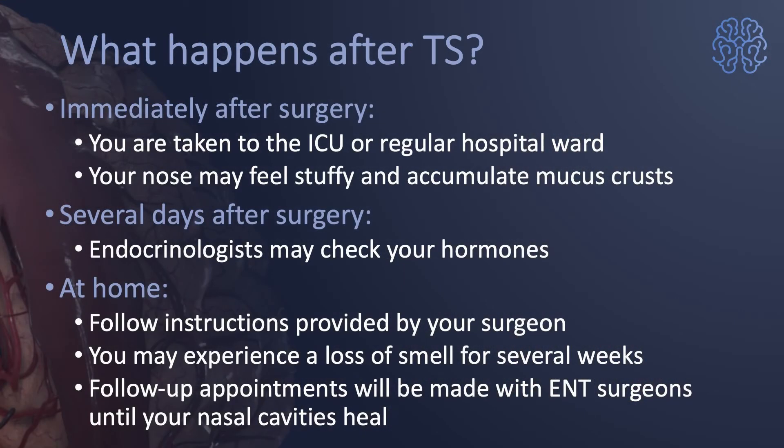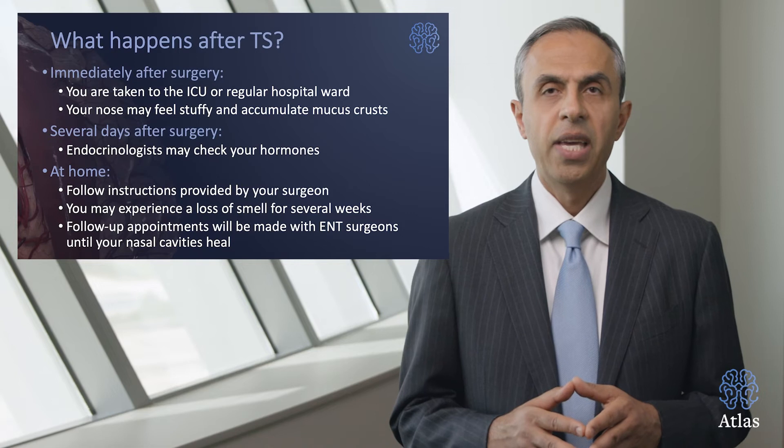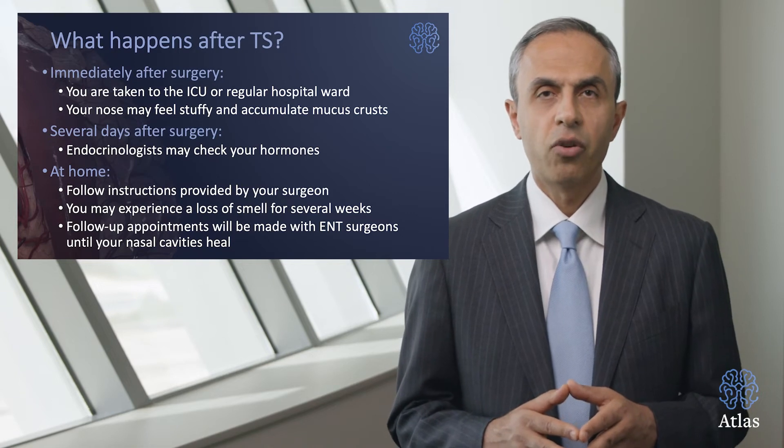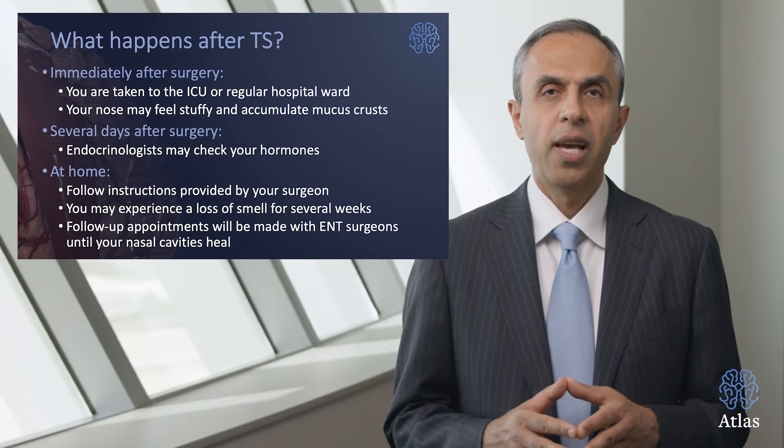Immediately after surgery you are taken to the ICU or regular hospital floor where you're observed for a day or two. Your nose will feel quite stuffy and may accumulate a fair amount of mucus and crust, and some small amount of bloody drainage is absolutely normal.